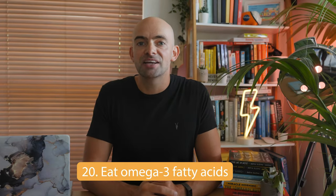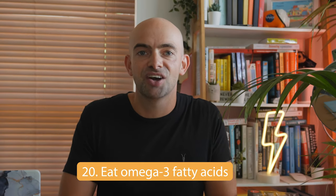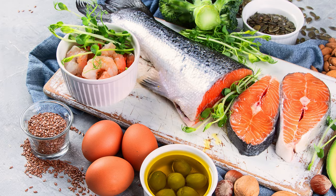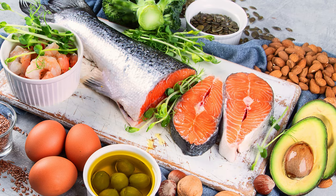Number twenty is to eat omega-3 fatty acids. Diet and exercise are essential for keeping our brains healthy and forming memories. Omega-3 fatty acids in particular are critical for brain function. In one study, researchers found that giving students a mix of omega-3 and omega-6 fatty acids made them less nervous around test time and helped them to focus more. Omega-3 fatty acids can be found in pumpkin and flax seeds as well as fish like salmon and sardines.